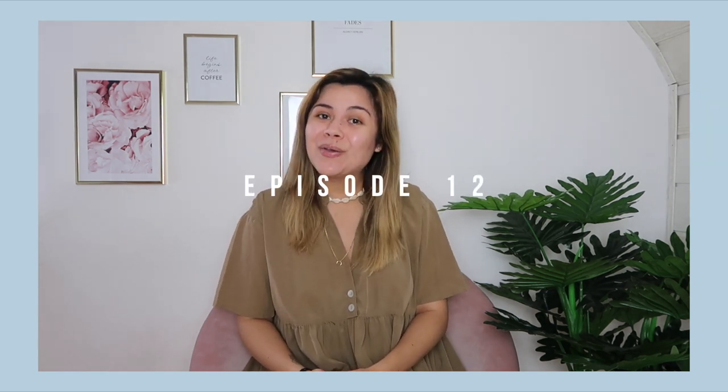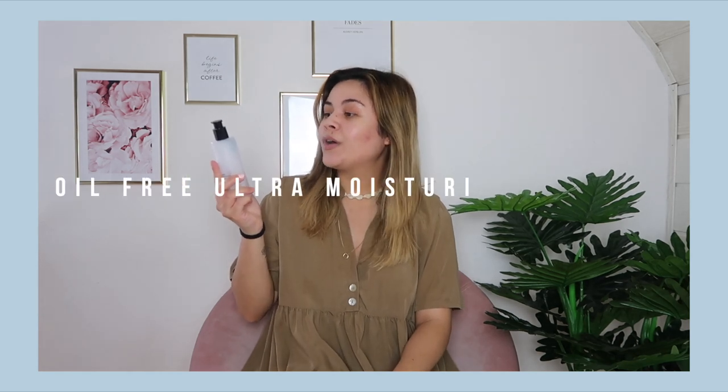Hey guys, my name is Coco and I'm doing a series where I review products that came out a while ago. This is another episode, and for today I have the Cosrx Oil-Free Ultra Moisturizing Lotion, which has birch sap in it.